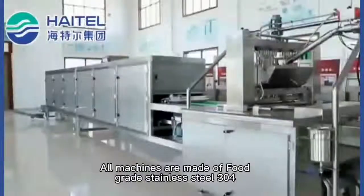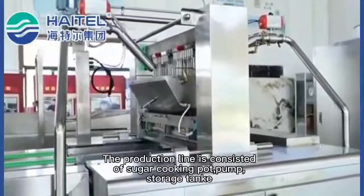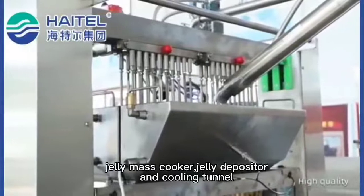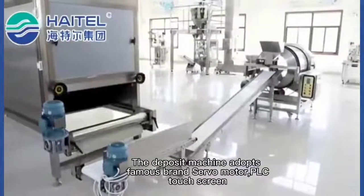All machines are made of food grade stainless steel. The production line consists of a sugar cooking pot, pump, storage tank, jelly mass cooker, jelly depositor, and cooling tunnel. The deposit machine adopts a famous brand servo motor.